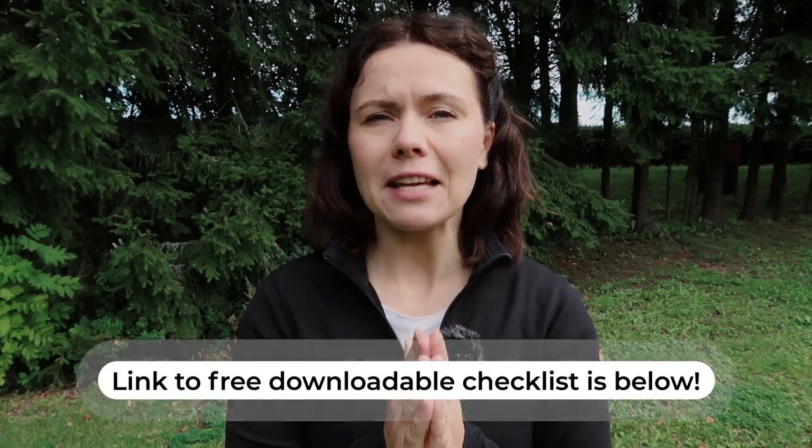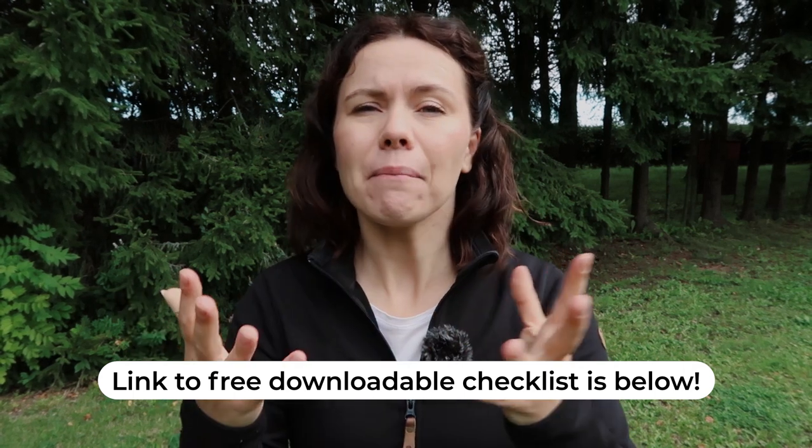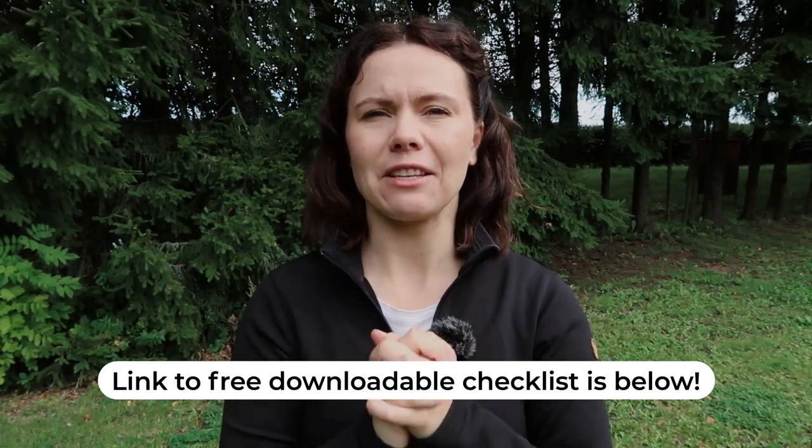That's my emergency kit — things I always carry with me no matter how long a trip I'm going on, whether it's a day trip, a multi-day backpacking trip, or a car trip. I made a free downloadable list for you so you can download it and assemble your own emergency kit and always know what you should have.